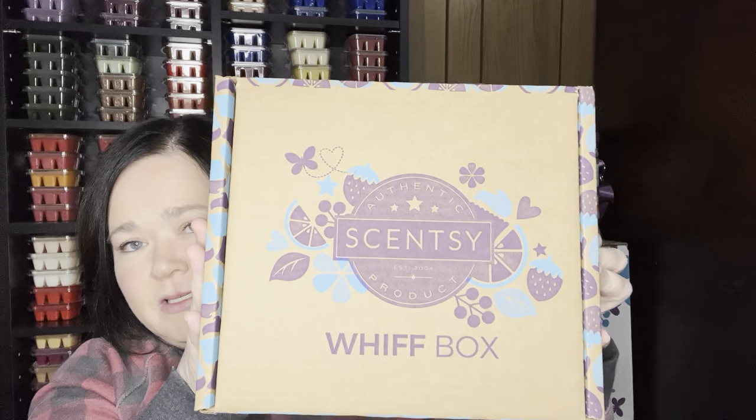That's everything in my quarterly club. Now I am going to unbox the With Box. If you don't want spoilers or you've already seen the With Box and don't care to see mine, thank you for watching. But let's jump into this.